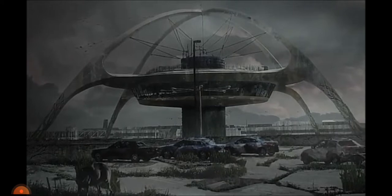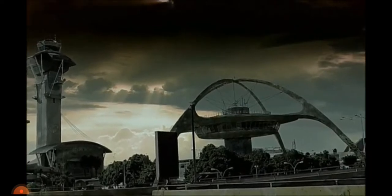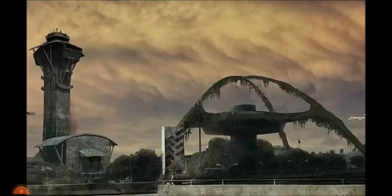Ten years after people, its arches dominate the empty airport, and it will continue to endure because of a surprising form of protection that will keep it safe from nature's most powerful forces.